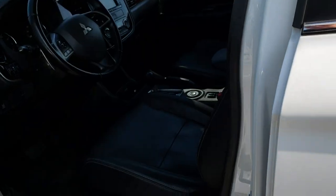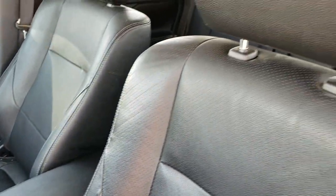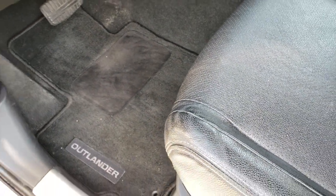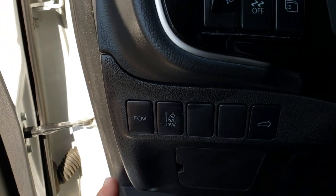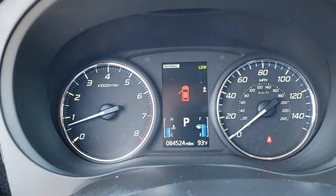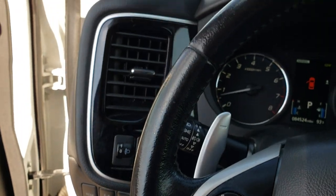Inside, the GT package gives you the black leather interior. Both of these seats are heated. No rips or tears in this seat. It does have factory floor mats throughout. Power windows, power locks, and power mirrors. This one does have lane departure warning.